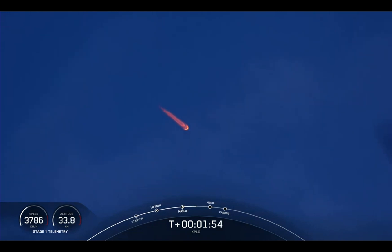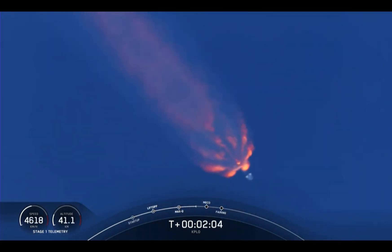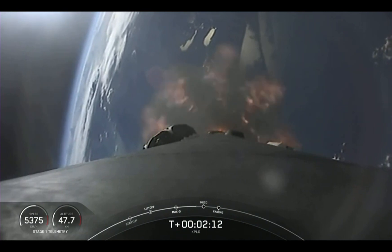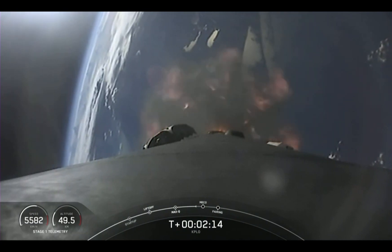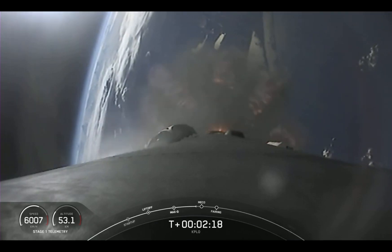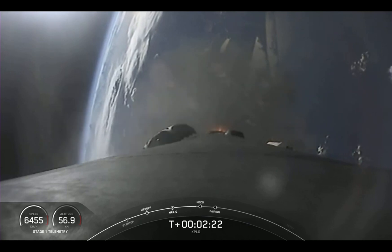The second stage will continue with SES-1, where the Merlin vacuum engine on the second stage will start up and continue to propel our KPLO satellite to its desired orbit. Those events are coming up in about 10 seconds. We are enjoying some excellent views of Falcon 9 during its ascent phase.